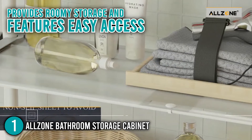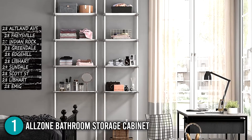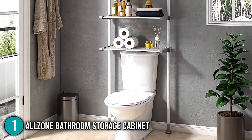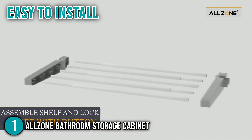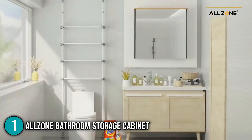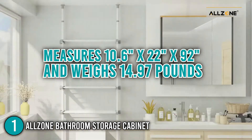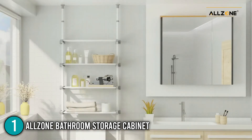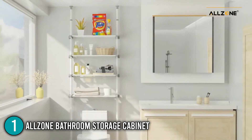It provides roomy storage and features easy access to toilet paper, towels, shampoos, and other bathroom necessities. The AllZone storage unit stands on the floor with a narrow foot that easily fits into the space behind your toilet, utilizing the wall space without consuming the floor area. Our team found the cabinet very easy to install as it required no tools nor drilling. The cabinet measures 10.6 by 22 by 92 inches and weighs 14.97 pounds. Our team highly recommends the AllZone Bathroom Storage Cabinet for small-sized bathrooms — it's a brilliant way to keep toiletries organized, providing you with a neat and tidy bathroom.